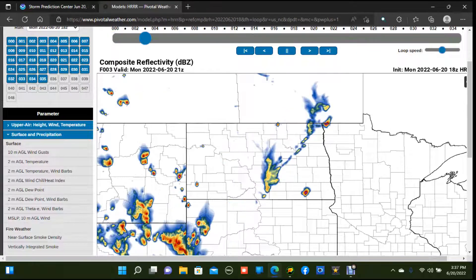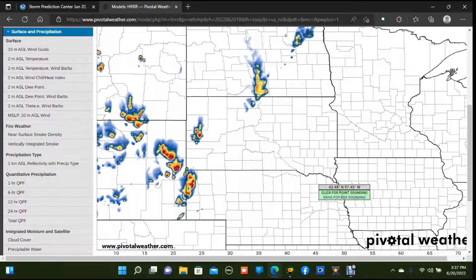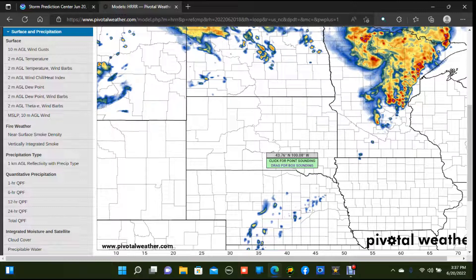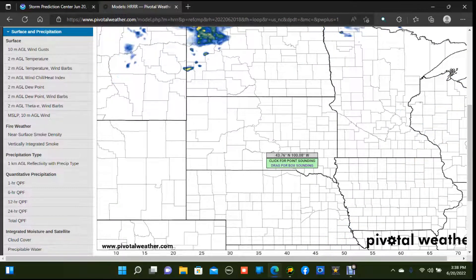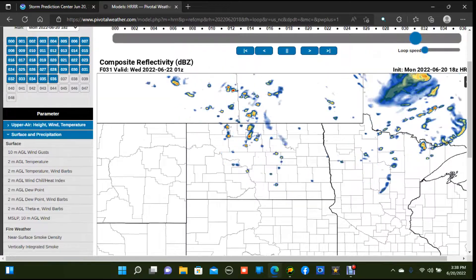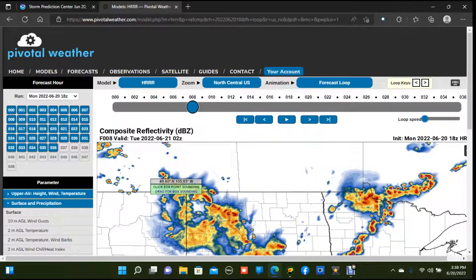Let's do a quick radar loop of what the H-triple-R is showing to give you an idea of what to expect. Going hour by hour, you've got these supercells in Wyoming that are going to continue to track off to the northeast, likely growing upscale before a new round of storms develops in southeast North Dakota and moves off to the northeast — forming into likely a bowing line segment in northwestern Minnesota. Then they join forces as we get towards the late evening into the overnight hours, possibly producing significant wind damage across the Dakotas into Minnesota.